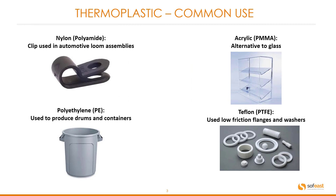Here is a set of images of thermoplastic common uses. We have a clip used in automotive loom assemblies for the nylon part, for polyethylene a standard drum or container, for acrylic a glass-like looking shelf, and for Teflon we have low friction flanges and washers.